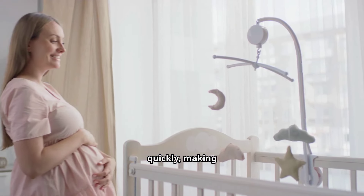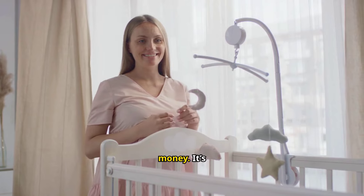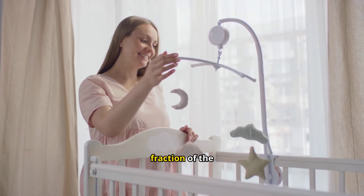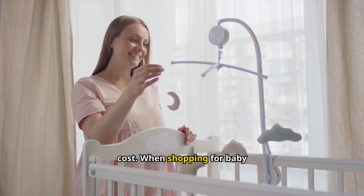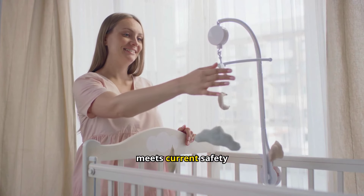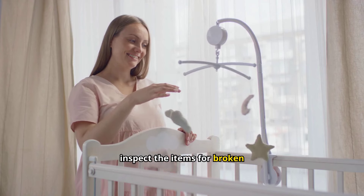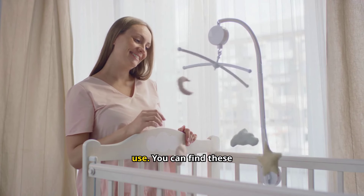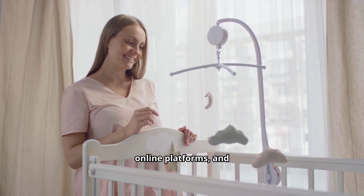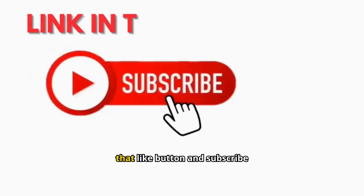Tools: For homeowners, secondhand tools can be just as reliable as new ones at a fraction of the cost. High-cost tools like drills, saws, or power washers are often bought for one-time projects, making them easy to find in excellent condition. When shopping for used tools, check for rust or broken parts and ensure the tool still functions properly. Garage sales, estate sales, and specialized secondhand tool shops are often stocked with quality equipment at unbeatable prices.